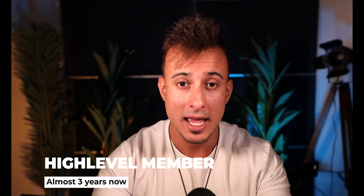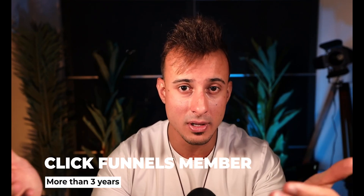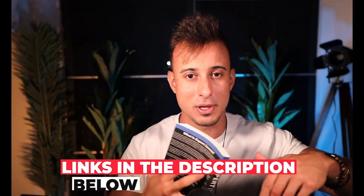I've been a HighLevel member for almost three years now, and I've been a ClickFunnels member for even longer. I happily pay for their education because it's some of the best digital marketing education you're going to get. I've read all the books, and I'm not even kidding — when I travel, these are some of the books that I take with me. In my opinion, this one is the best one. If you're interested, I'll leave links below.